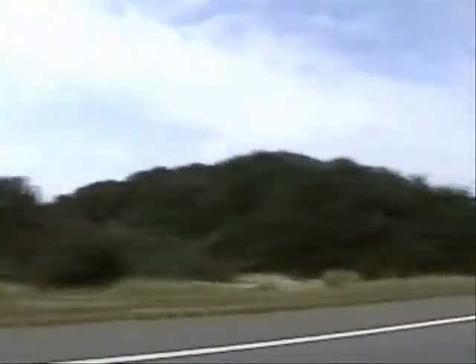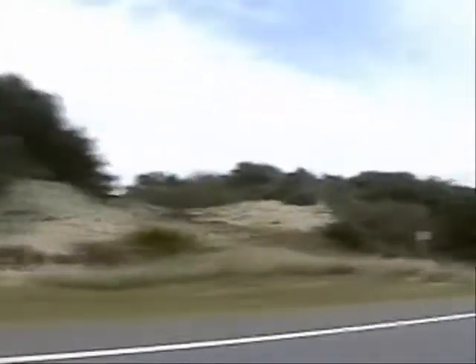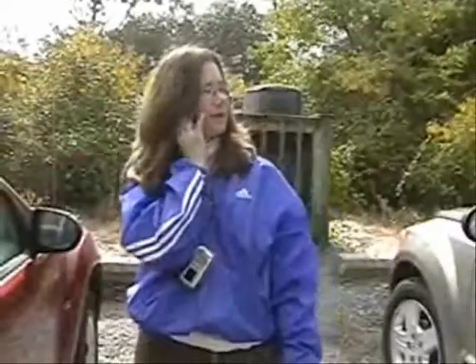Wasting away again in Margaritaville, searching for my lost shaker of salt. Some people claim that there's a woman to blame. I'm enjoying this ride on the Outer Banks.